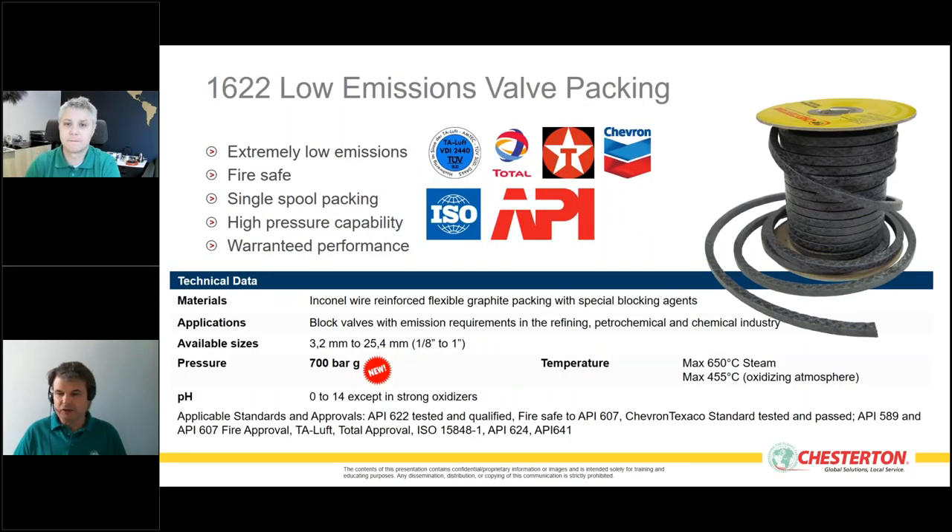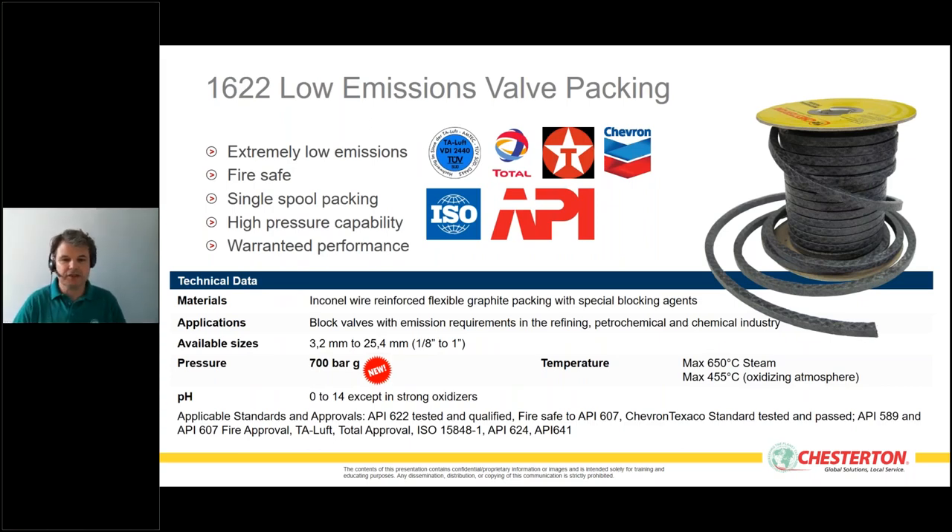I want to focus on one Chesterton solution for valves: our style 1622 packing. The 1622 is guaranteed to leak under 100 ppm for at least five years. It is a packing specifically for block valves that seals to an extremely low emission level. It is designed for the oil and gas industry, is fire safe, and is supplied as spool packing or as pre-cut and pre-formed rings.